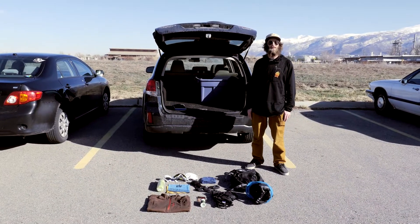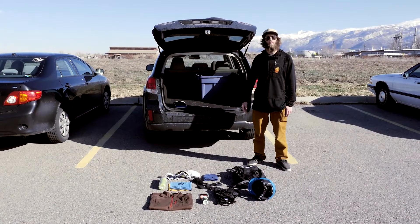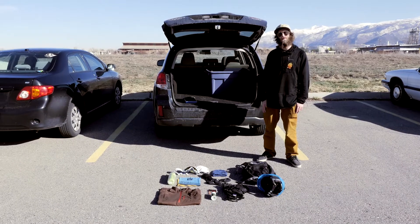Hey folks, this is Witt with Level 9 Sports. In this video, I'm going to go over some of the key items that I always bring with me for a day on the hill, so check out what's in my pack.